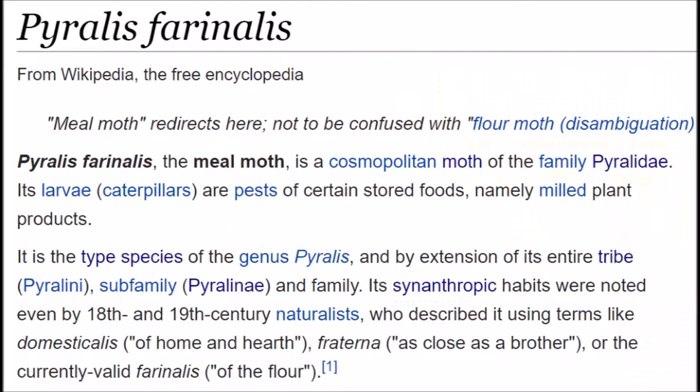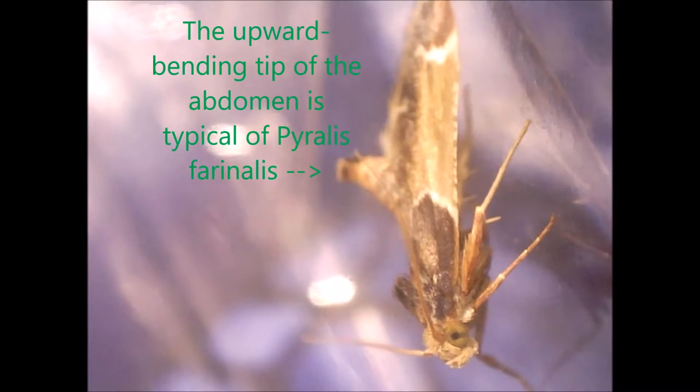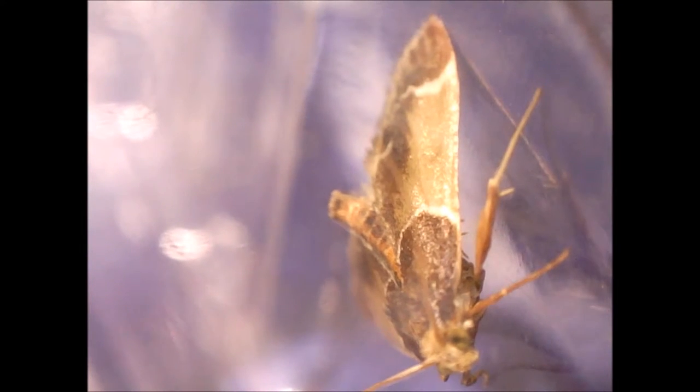According to Wikipedia, it is the type species of the genus Pyralis, and by extension of its entire tribe, Pyralini, subfamily Pyralini, and family.